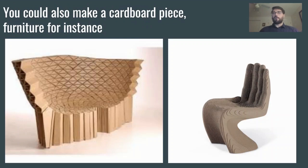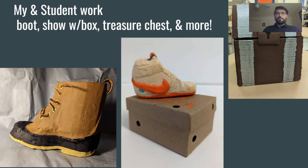You might instead want to use cardboard. A lot of people use cardboard to make things like furniture — here are a couple of interesting chairs. Some students and myself have made things like this boot; one student made a clay shoe and a cardboard shoebox for it, and another student made an opening, functioning treasure chest out of cardboard and paper mache.